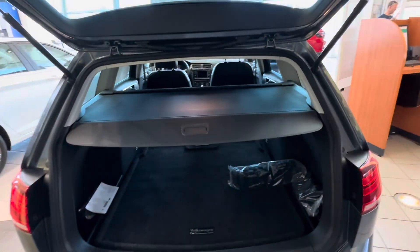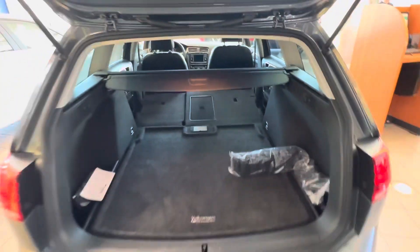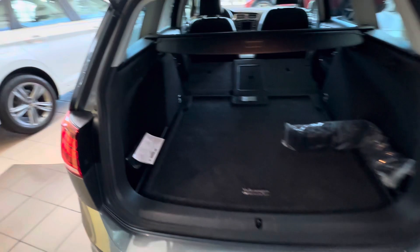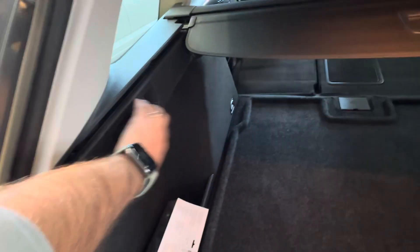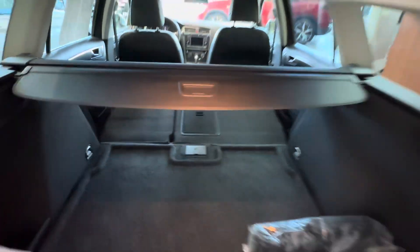And of course, another reason for getting a station wagon is going to be the size of the trunk here. You can fold the seats down and see all the space available. Very easy to fold — you just pull these levers right there and they're already folded. This piece obviously comes off to give you even more space.